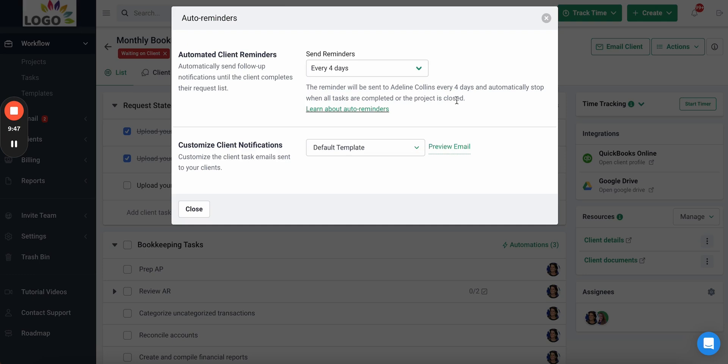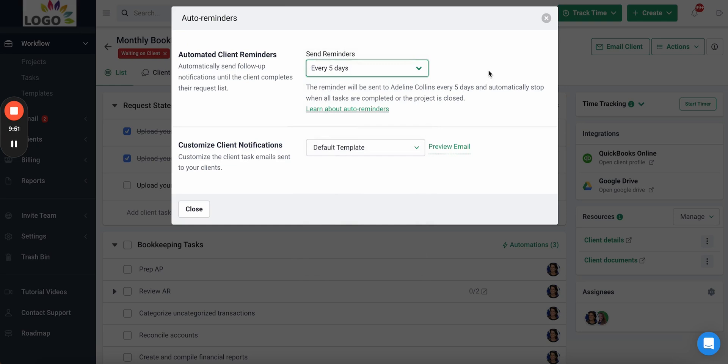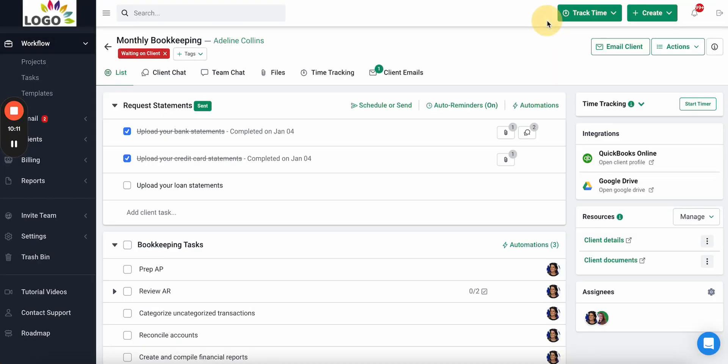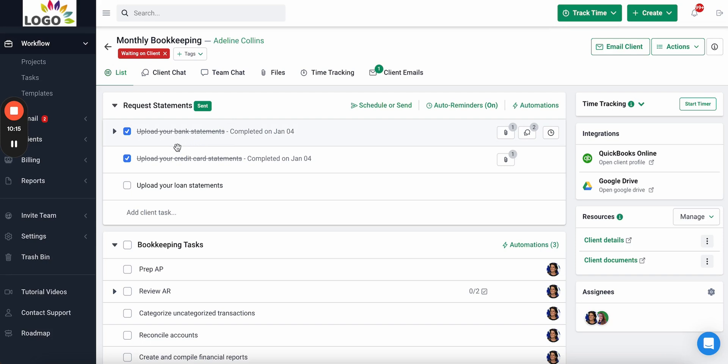Automated reminders will automatically chase down your client so you don't have to. In this example, I'm setting it up to remind my clients via email and text message every five days until they complete the work items. This is an important feature because we found that a lot of firms spend time chasing down clients for information. With this, it automates everything from start to finish — we've scheduled it to go on the fifth of the month and it will automatically remind the client every five days.